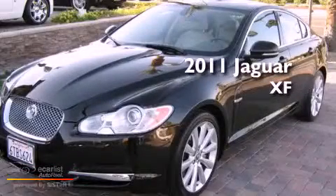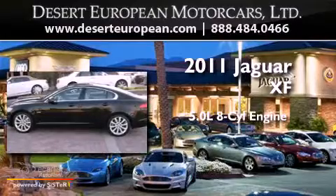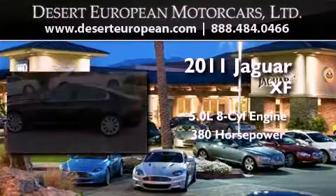This is a 2011 Jaguar XF. It features a 5.0-liter, eight-cylinder engine and an automatic transmission.